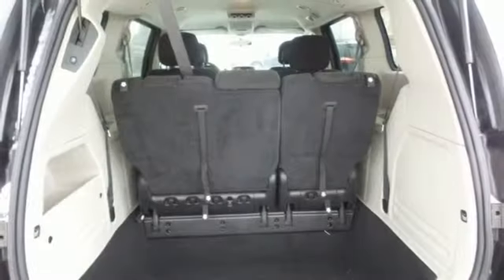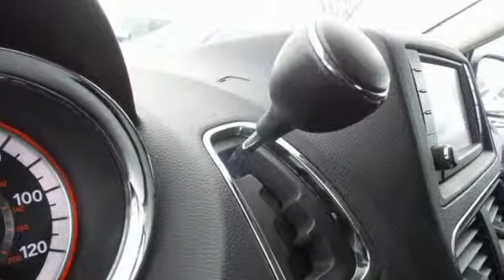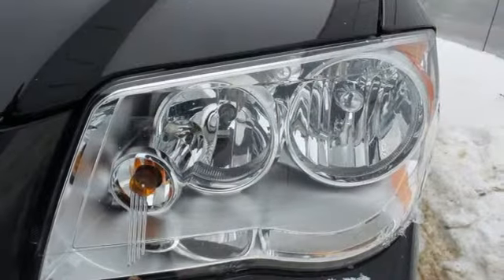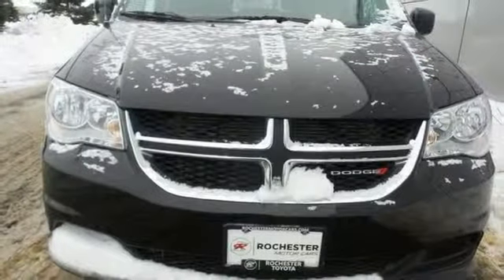Auxiliary audio input, three 12-volt power outlets, dual-zone climate control, power sliding left and right rear passenger doors, manual tilting steering column, multi-speed automatic transmission, aluminum wheels, gas pressurized shocks, and power heated mirrors.